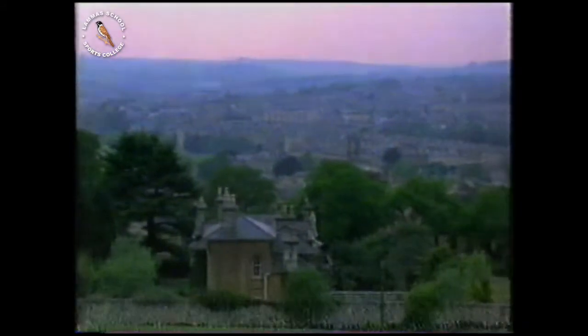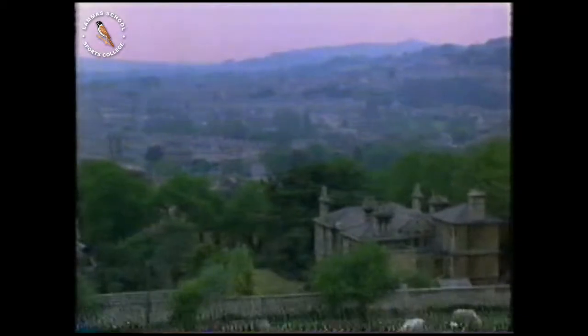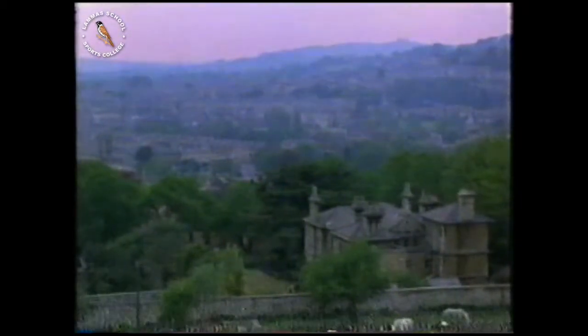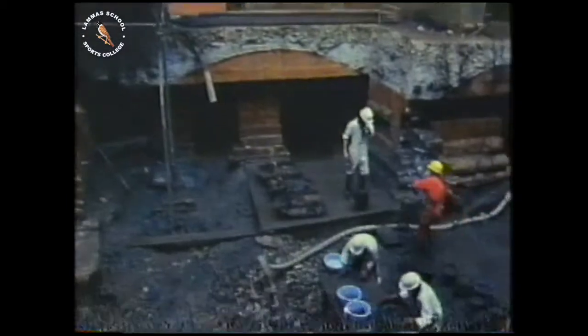The beautiful town of Bath expanded rapidly during the 18th century when the Georgians rediscovered the hot springs and turned Bath into a boom town as people flocked to take the waters. But beneath the Georgian splendour, an earlier existence has recently been revealed, but only after extensive excavations by archaeologists.